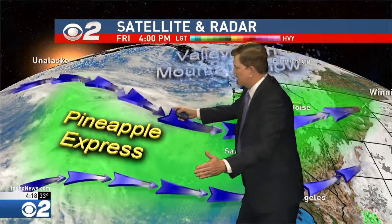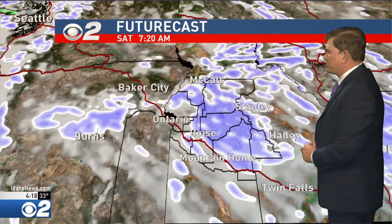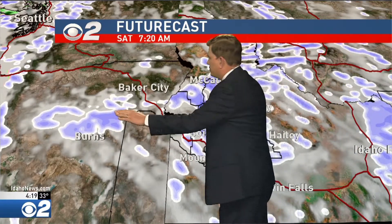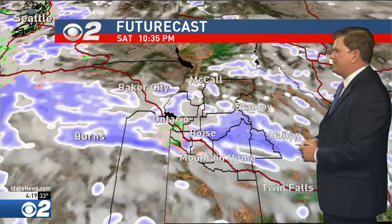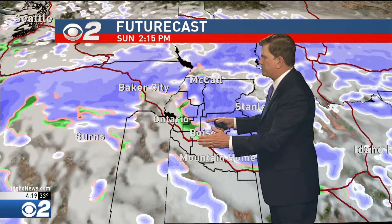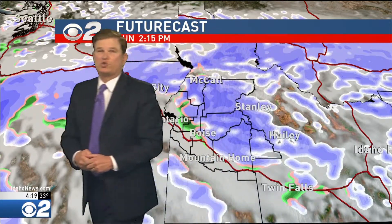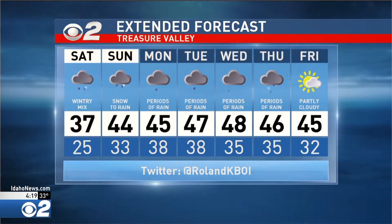Then what happens is we start developing a pineapple express. All this subtropical air out in the Pacific Ocean is going to start feeding into that low, and that's when we start seeing valley rain and mountain snow starting Monday, continuing for quite some time with surges of occasional showers moving into the region. The models are already trying to change it over to rain shower activity. Snow becomes very heavy in the mountains and, as we develop that westerly flow, it could be snow changing over to rain in the Treasure Valley. It's going to be a very fluid environment for the next few days.